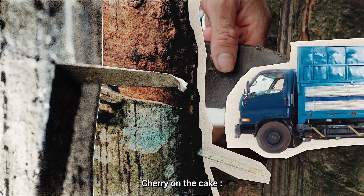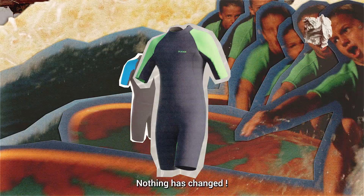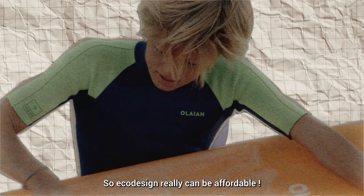Cherry on the cake? The raw material has not changed, in both production and use nothing has changed. Even the price has not changed, so eco design rarely can be affordable.